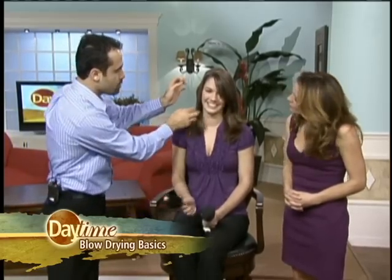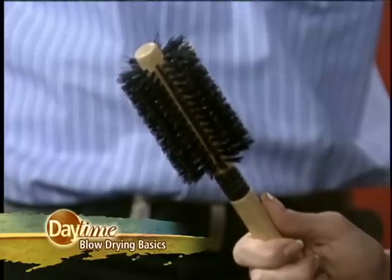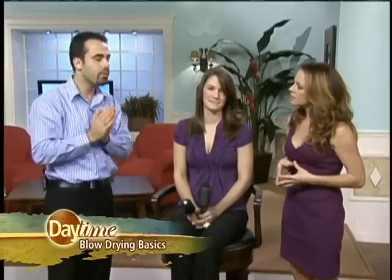Boar bristle brush. I blow-dried her hair on this side with a boar bristle brush — it gives you that tension and frizz control that you're looking for. It calms the style down and helps straighten it. Highly recommended for someone with thick, coarse hair who wants to control the frizz. A boar bristle brush is the way to go.